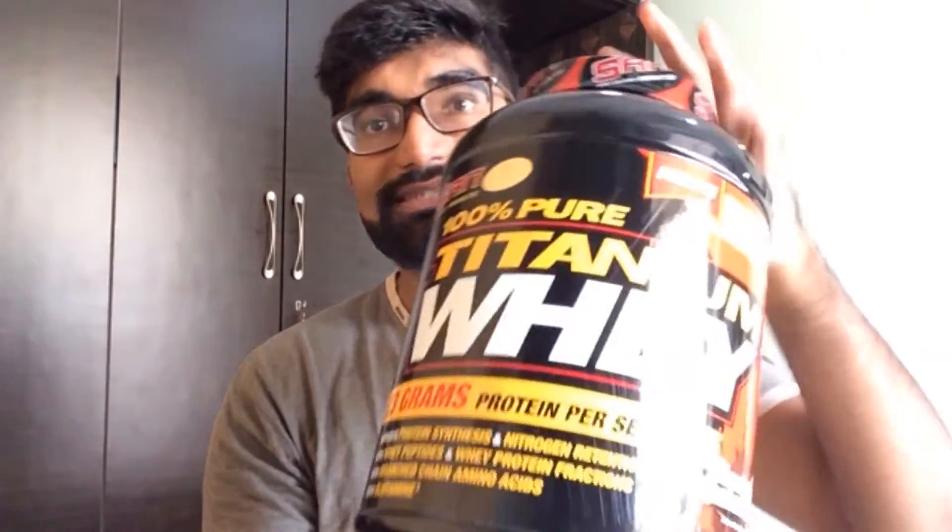I went to the supplement store and got this — it's a whey protein by San. They gave me some samples of BC Rebale to try. That's my cutting stack: BC Rebale and whey protein. For bulking I use whey protein and creatine monohydrate. I don't invest much in supplements because I feel you should have whole foods rather than spend much money on supplements — they give you just one to two percent, that's it.